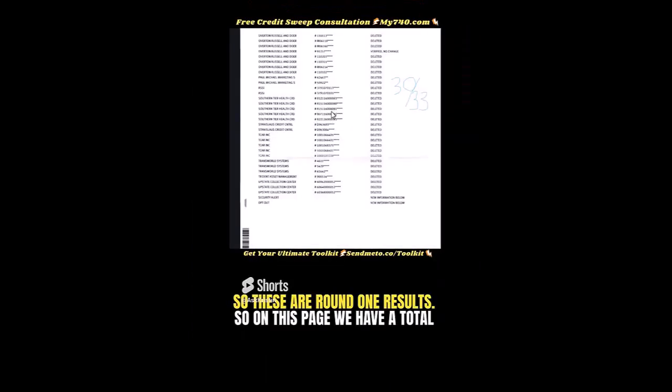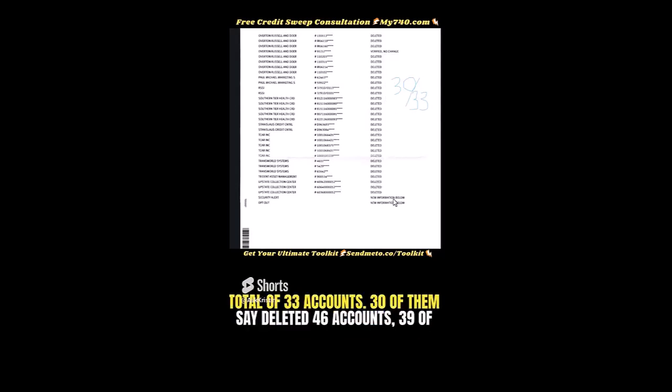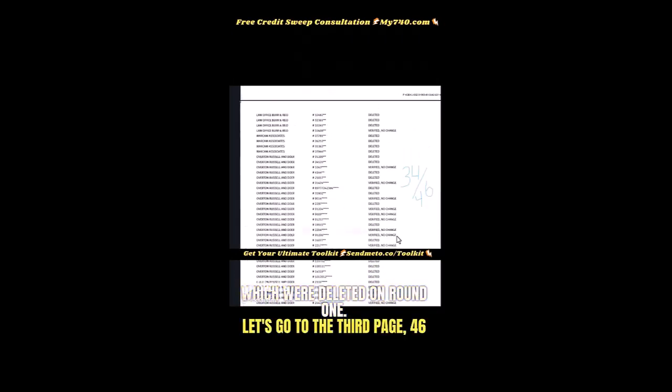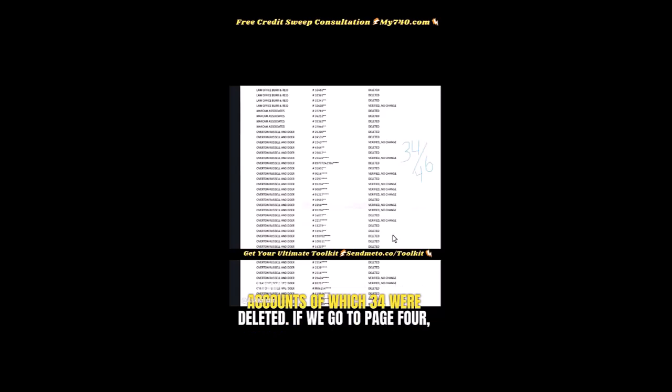These are round one results. On this page we have a total of 33 accounts, of which 30 were deleted. This is a total of 33 accounts — 30 of them say deleted. 46 accounts, 39 of which were deleted on round one. On the third page: 46 accounts, of which 34 were deleted.